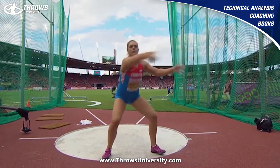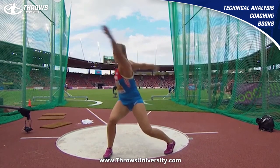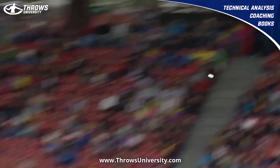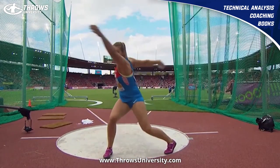A lot of people ask about her because she does have a bit of a different approach in the middle. But I want to point out some real key aspects. Let's watch this throw. She's throwing 71 meters — this might even be the 71-meter throw. Yeah, I think this one is. So let's watch this again.